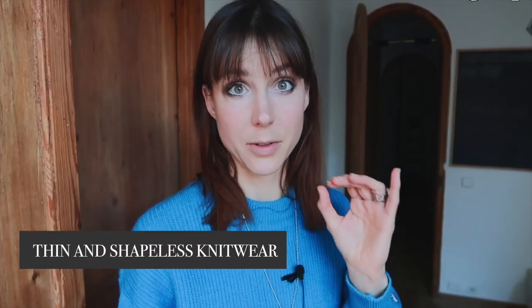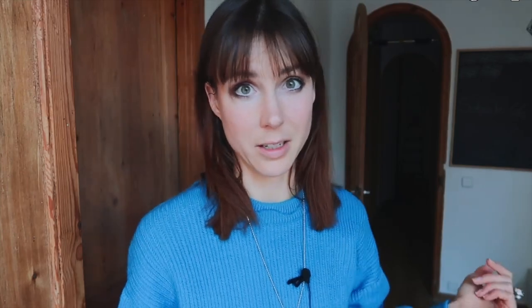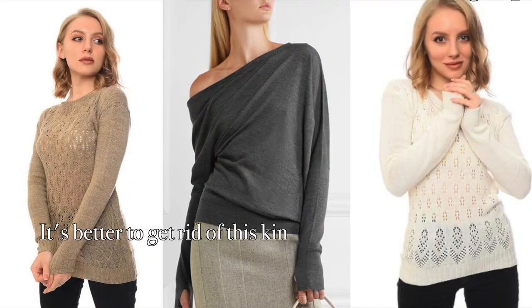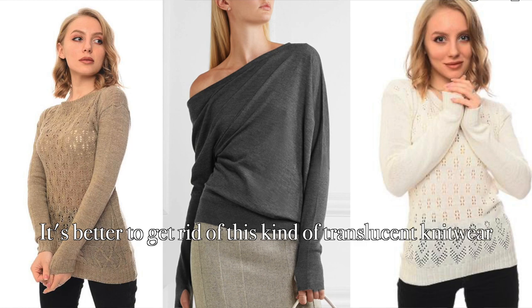The second item, and really important, is knitwear that is very thin and lacks shape. Visually, it can enlarge even a perfect figure and also look quite untidy. It doesn't flatter your figure at all if it's too thin. It can also gather in folds, wrinkle, and you can see what you are wearing underneath. It's also a poor choice because it always looks stretched, not elegant, and it's not very warm either.